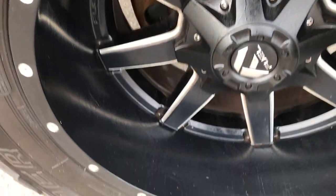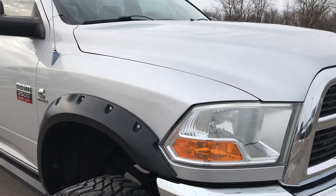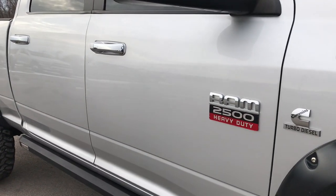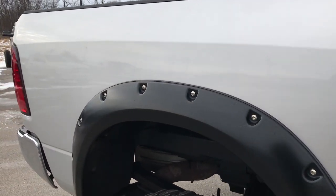Passenger side rim — no scuffs or scrapes on that. We shoot all of our videos in 1080p, so if you have HD capabilities on your computer, tablet, or smartphone device, turn them on now because it is like you are right here looking at the truck with me. And definitely your best way to see this vehicle other than being here to look at it.